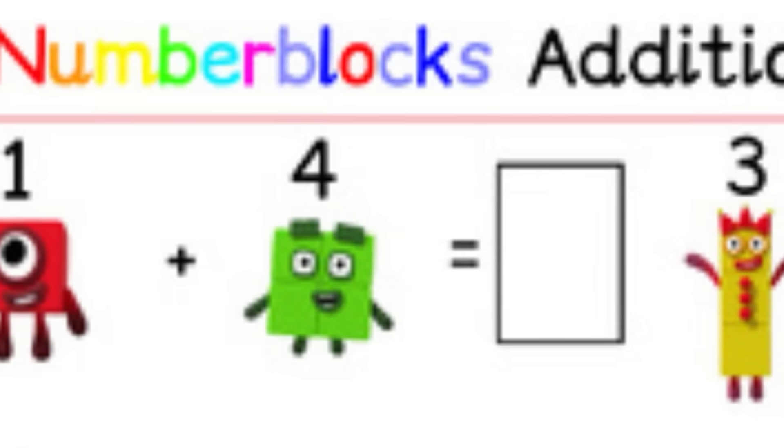Remember when I called this the biggest mistake in Numberblocks history? Literally. When I die, I want the creators of Numberblocks to lower me down into my grave, just so that they can let me down one last time.